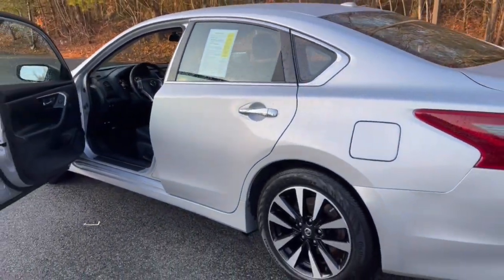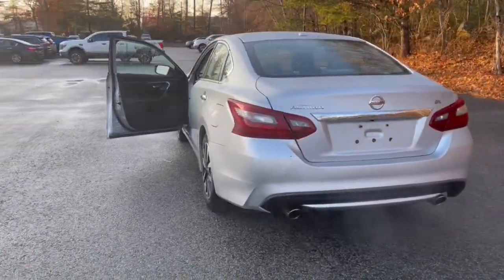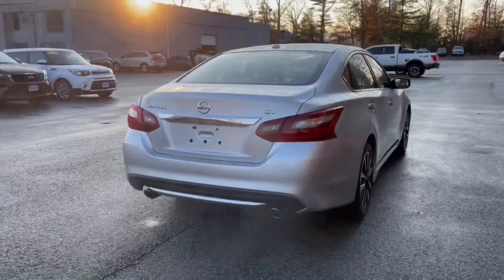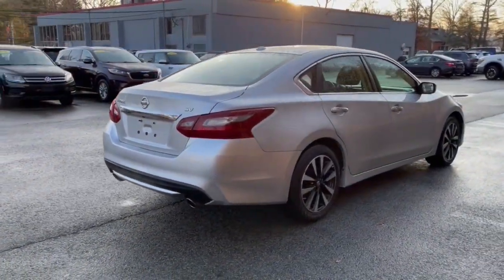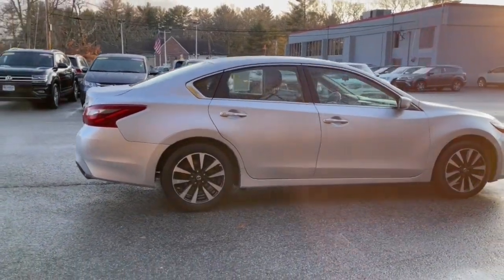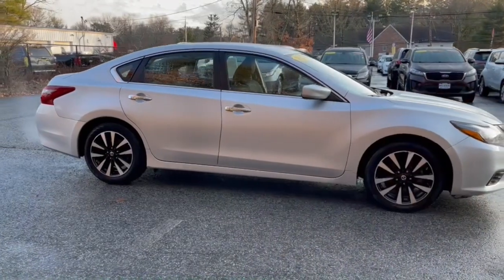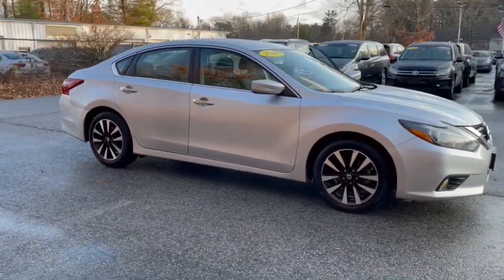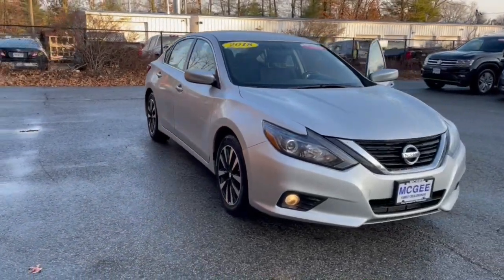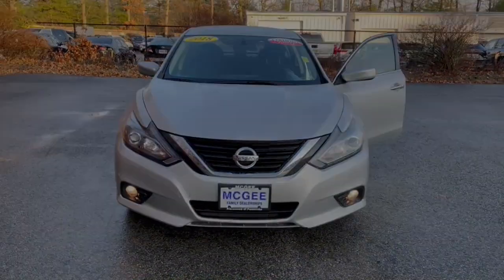Feel relaxed and confident behind the wheel of this stylish Altima. Treat yourself to a test drive today. Our staff will toss you the keys and give you an outstanding customer experience. Thank you so much for joining us today.